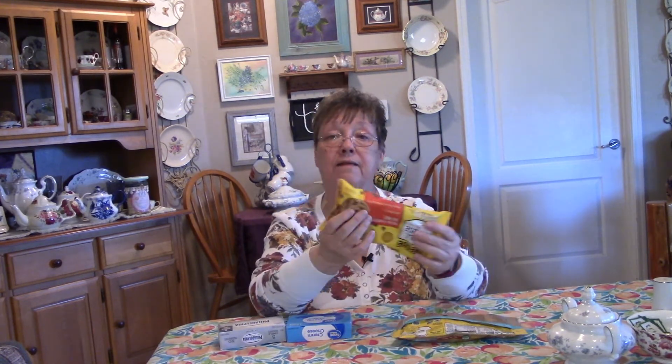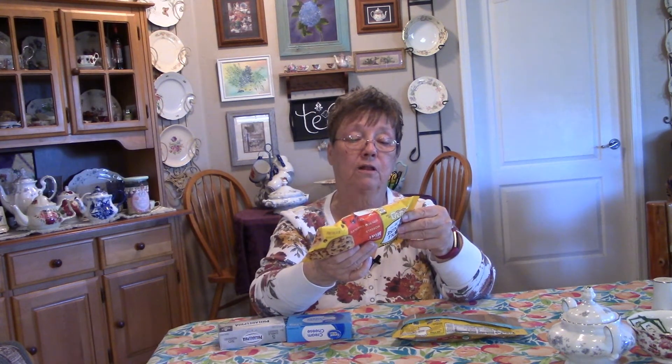Now the Nestle's has six ingredients, which happen to be sugar, chocolate, milk fat, cocoa butter, soy, and natural flavors.